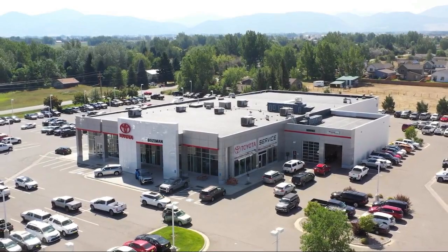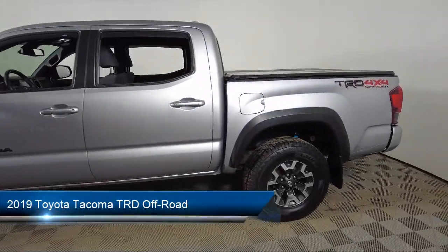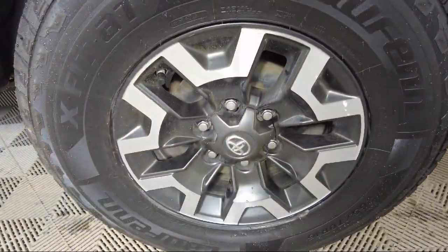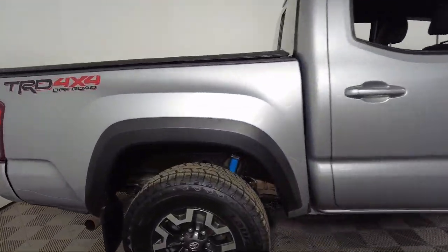Welcome to Toyota Bozeman, and here's a look at another one of our great vehicles for sale. It comes equipped with navigation, Entune App Suite, power sliding rear window with privacy glass, rear view camera, keyless entry, steering wheel controls, and Sirius XM satellite radio.